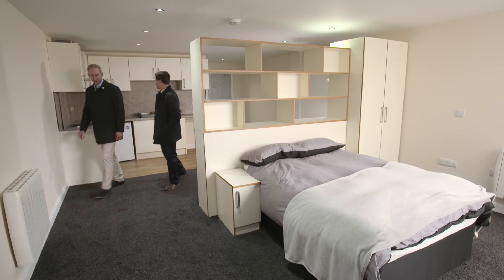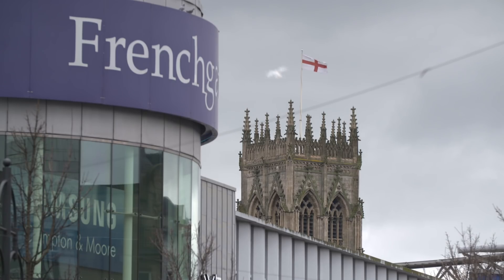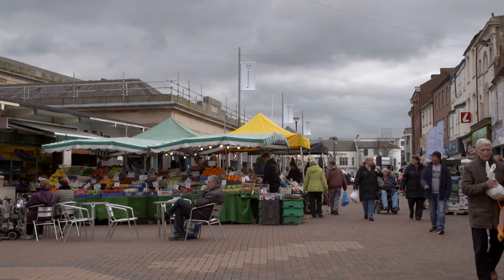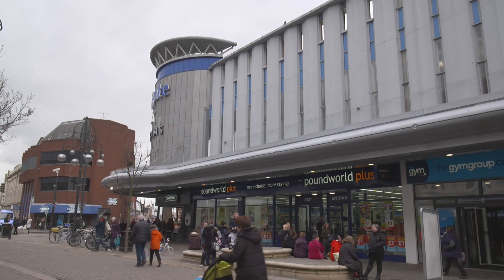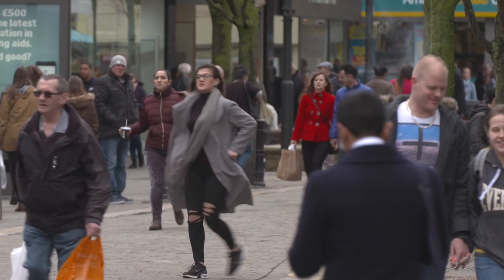Investors often come to visit the sites. We're totally transparent, so we'll show them a property under development, we'll show them a property that's been finished so they can see the finish — and they're genuinely impressed with what we've done. We work with the council and the council are happy with what we're doing and encourage us to do more, and we tend to find that in each town that we go to. So we set a bit of a standard and there's still more opportunity out there.